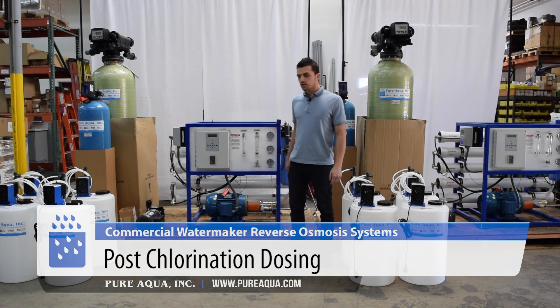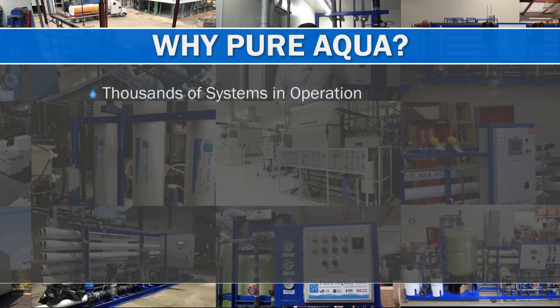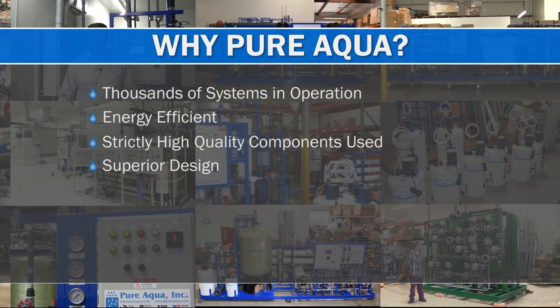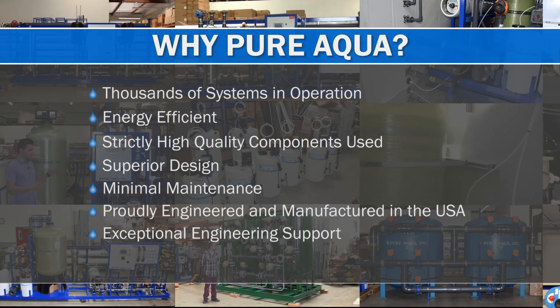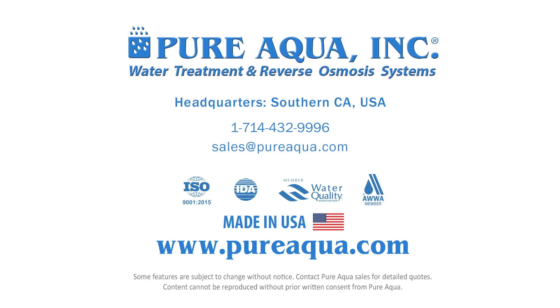As mentioned, these systems are going to the country of Malaysia for an application in the government sector. Thank you. Thank you for choosing Pure Aqua as your primary supplier.